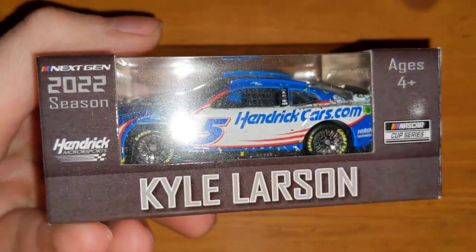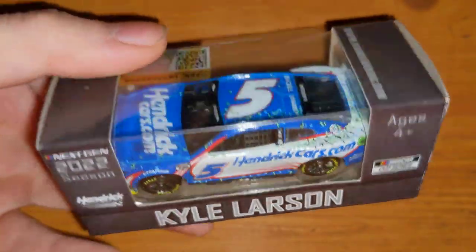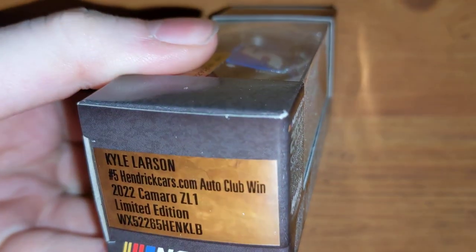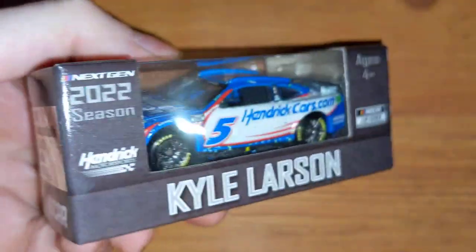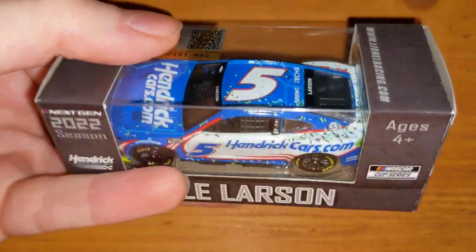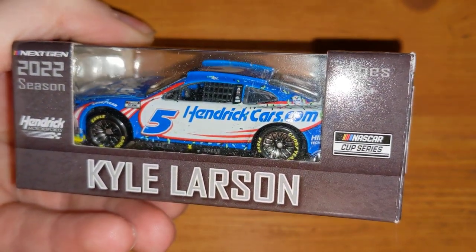Here's a race-win car — Kyle Larson's Hendrick Cars.com, number five. You can see the confetti over it. This is from Auto Club — California — so yeah, this was their first race back there since 2020 when Alex Bowman won it in the 88.